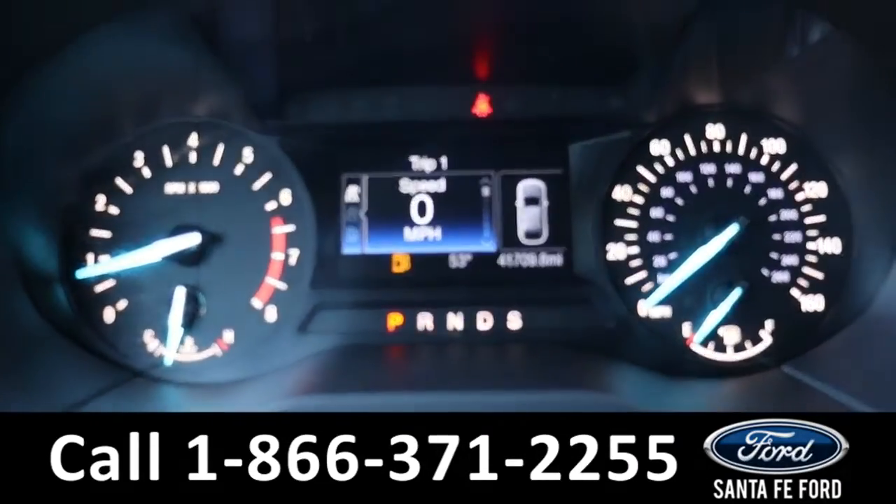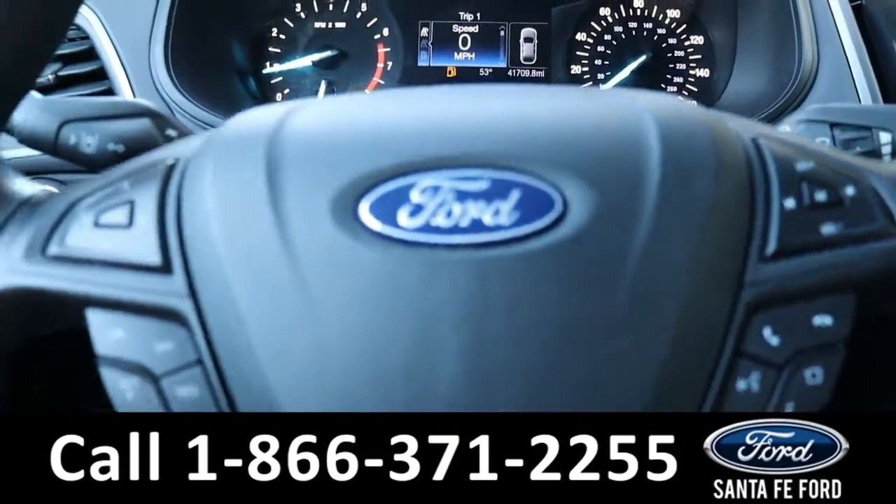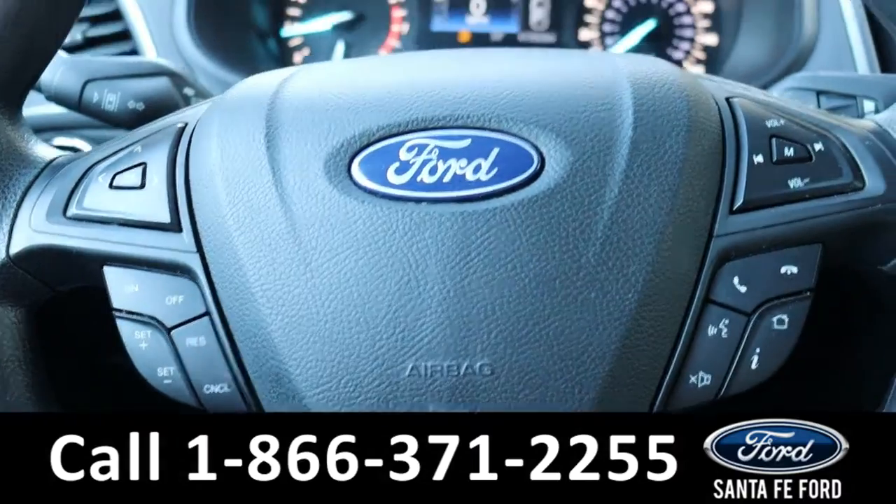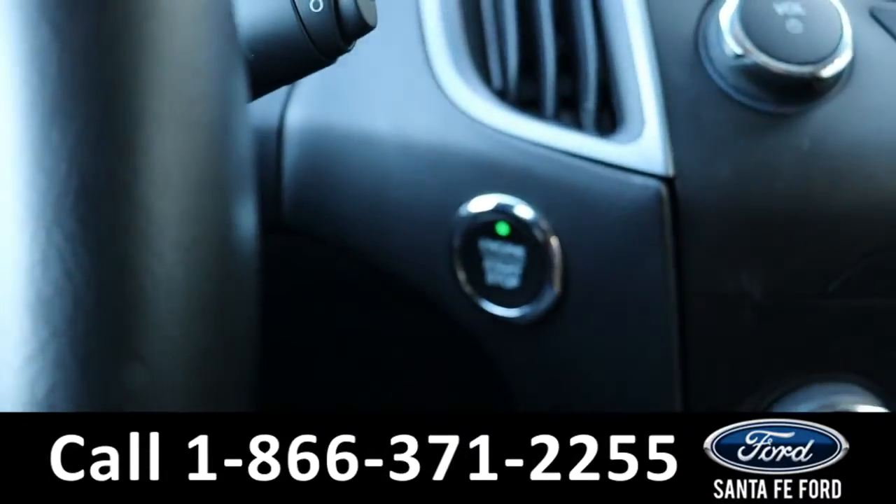Here's a closer look at the information display and the steering wheel, which has Bluetooth, cruise, and media controls. The vehicle is a push-to-start.